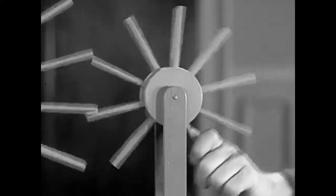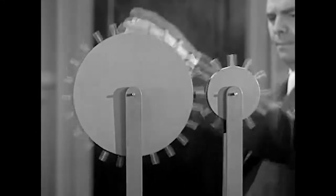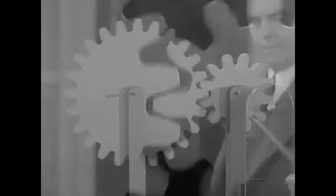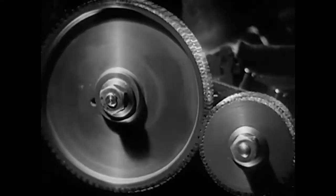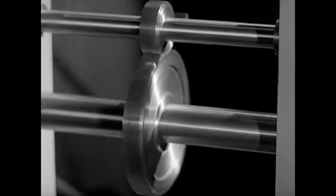A paddle wheel is nothing but a never-ending series of levers. We can make the wheels stronger and lessen friction where the wheels touch each other by rounding off the edges and shaping them into teeth that will slide in and out smoothly. Now the power flows smoothly and continuously through the spinning leverage of gear wheels.